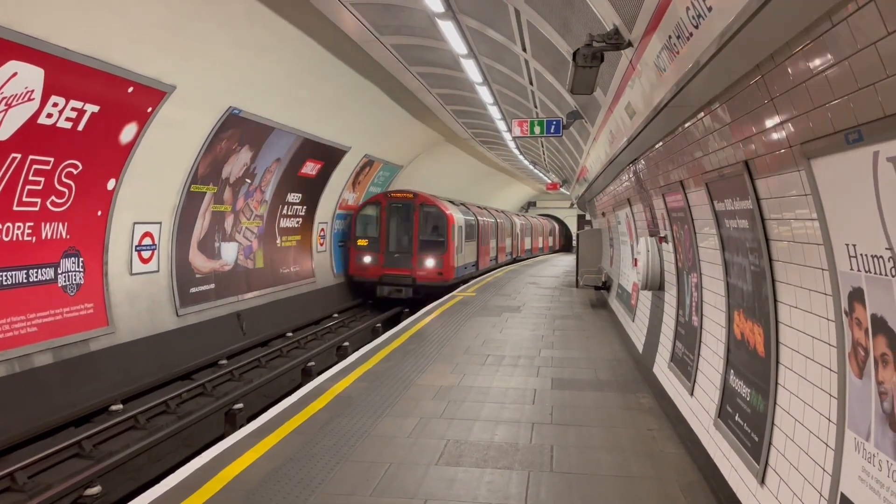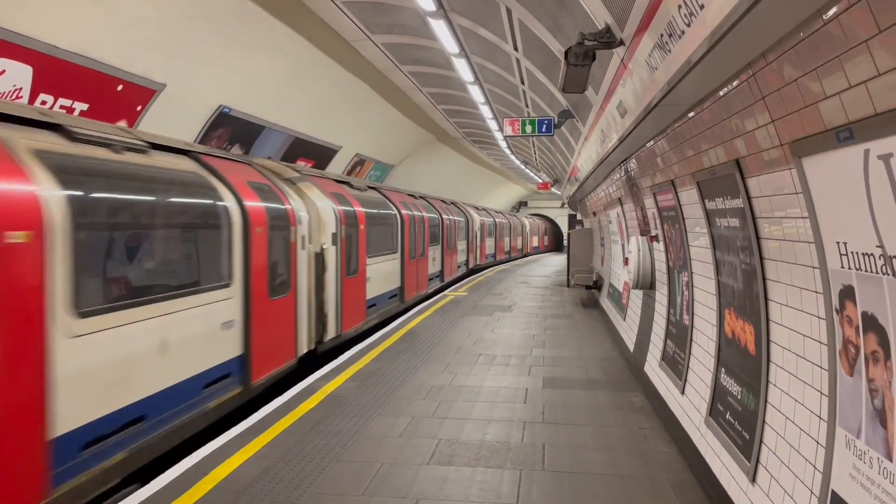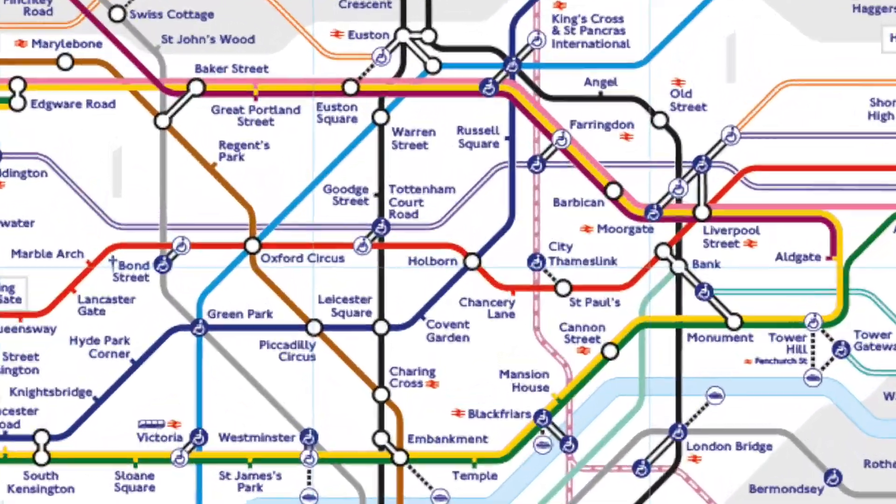Hello, and welcome to the second episode of my Top 10 Tube Stations. Today, we are going to be looking at number 9, which is Tottenham Court Road.